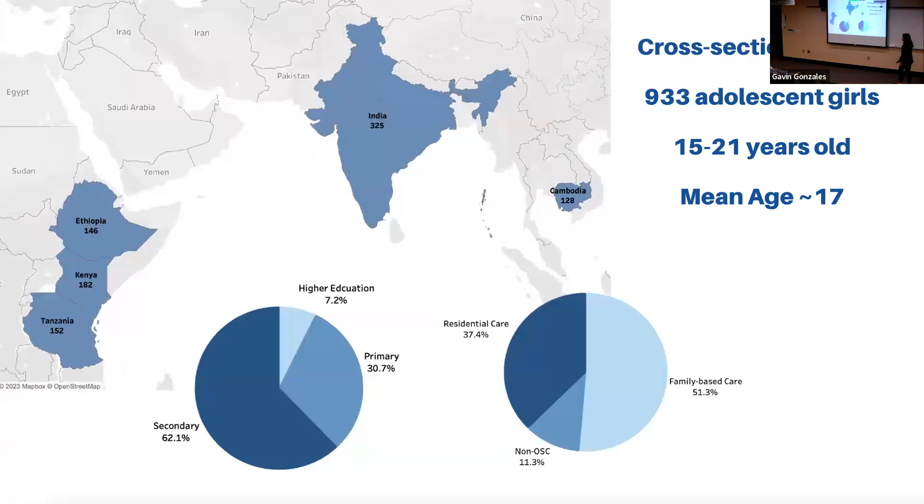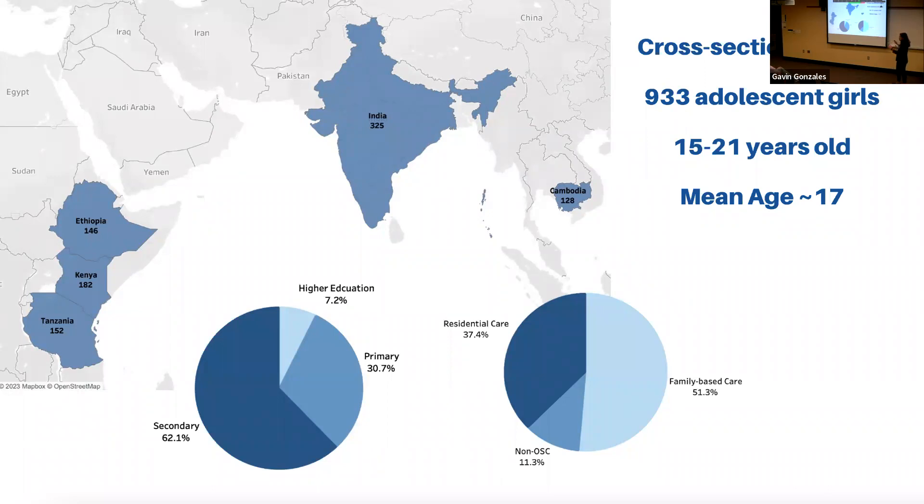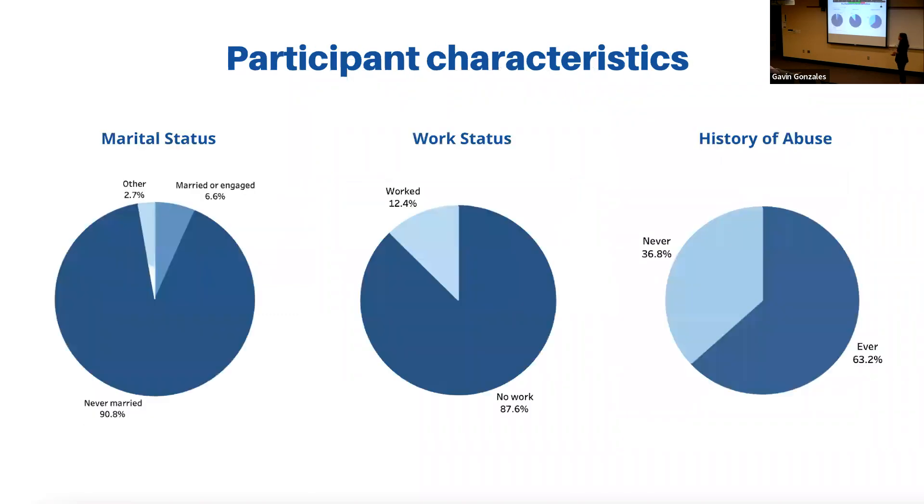I did a study with a cohort of 933 young girls across these countries. My cohort included non-orphans and orphans in residential care settings and family-based care settings. I aimed to understand the prevalence of early pregnancies and, among those who were sexually active, their condom use — because condoms protect against both STIs and unwanted pregnancy. I also wanted to see what factors were most significantly associated, using age, care setting, confidence, and education to understand what was associated with early pregnancy and condom use.